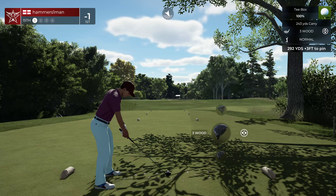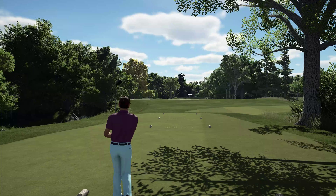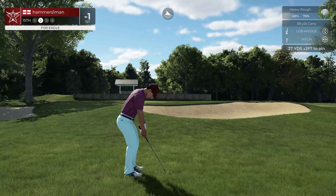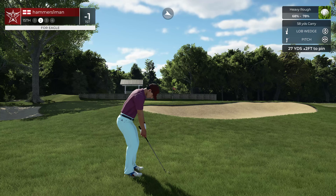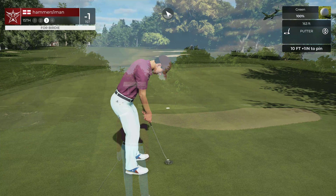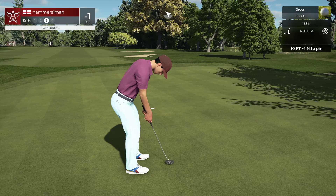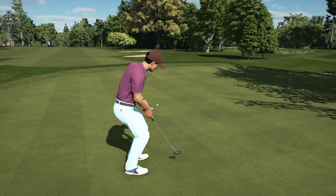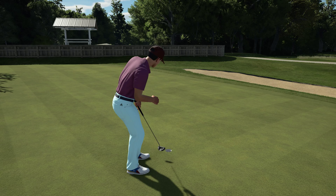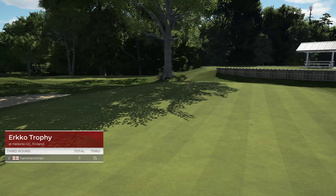This one is a par four on the shorter end. Second shot on the 15th hole — nice. Here we go, 10 feet away. Let's finish this hole out. After that one you currently sit at one under par.